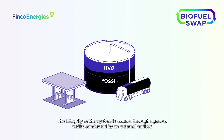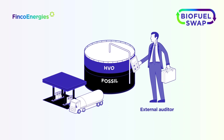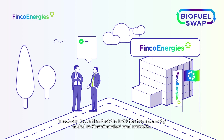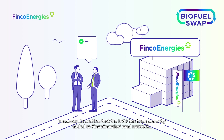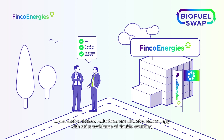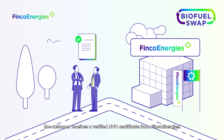The integrity of this system is assured through rigorous audits conducted by an external auditor. These audits confirm that the HVO has been correctly added to the Finco Energies road network, and that the emission reductions are allocated accordingly with strict avoidance of double counting.